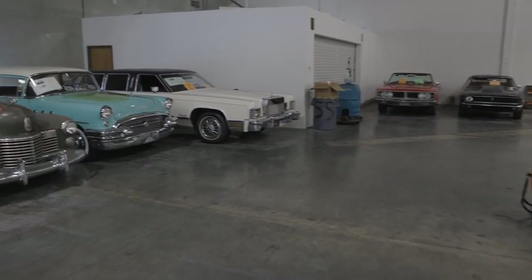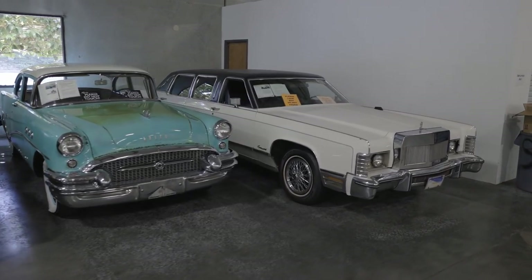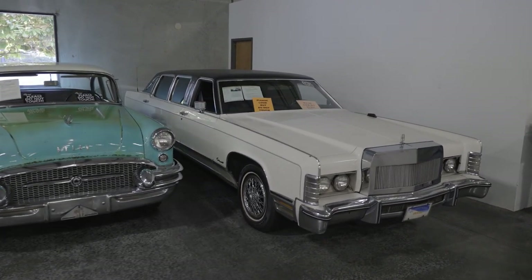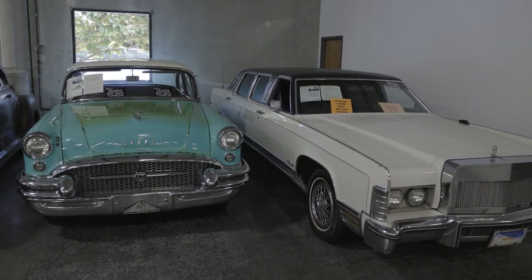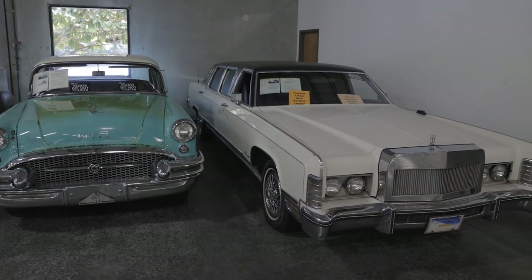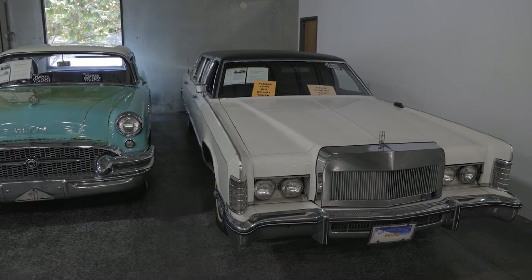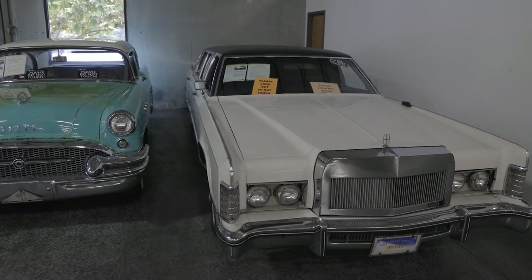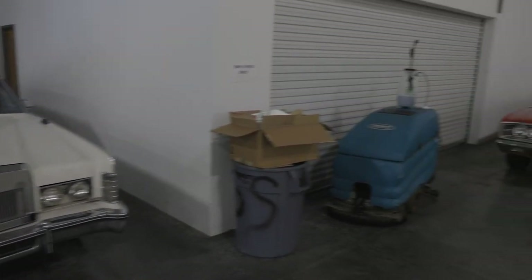We even have a limousine. The story behind this limousine, from my understanding, is it once was owned by John Travolta. There's a TV inside the limousine that apparently Michael Jackson gave John to put inside the car. So if you like a little bit of movie history and some pop culture, it needs a home.